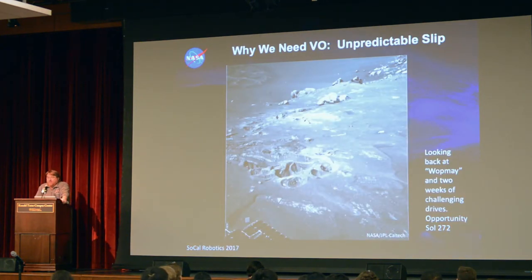We need visual odometry because there's no sensor onboard that can actually measure translation slip. Like your phone, we have an IMU — accelerometers and gyros that can measure attitude changes, but nothing that measures lateral movement. You can doubly integrate accelerometers but they're too noisy. So we rely on the vision system. This terrain is an example of why — we spent two weeks trying to get around a pile of rocks on a high slope of about 17 to 22 degrees.